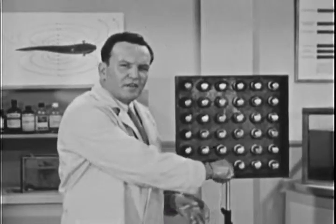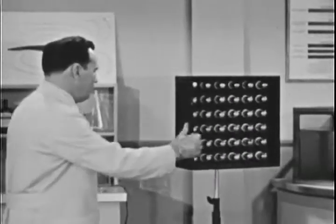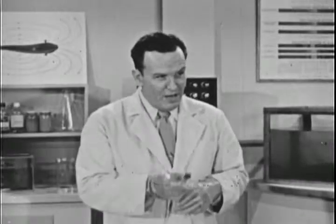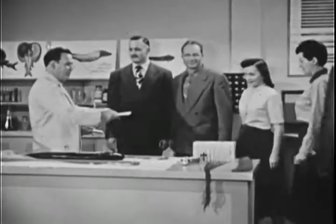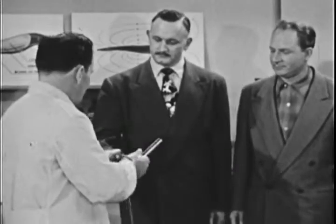People seem to find it difficult to believe that a fish could put out any considerable amount of power. Even some of the folks here at the laboratory have been just a little bit skeptical about Joe's electrical prowess. For that reason, we've asked a few of them to help us in an experiment. Will you have the group come in now, please? Now Dave, you'll take this in your right hand, please.